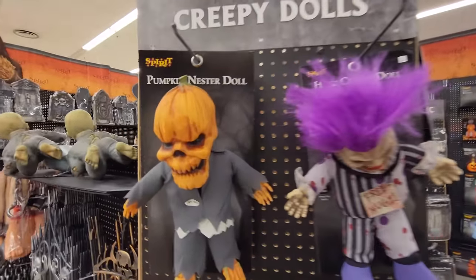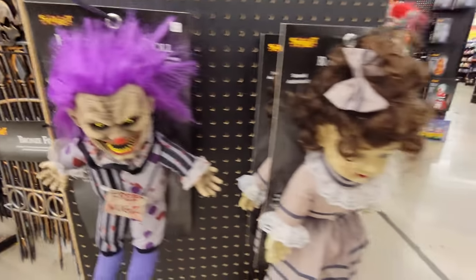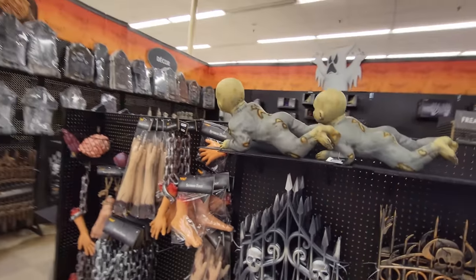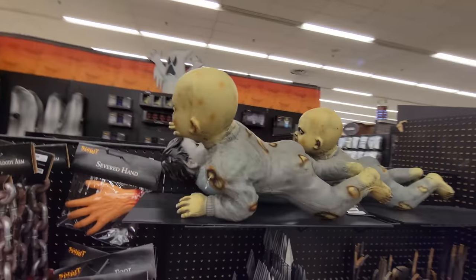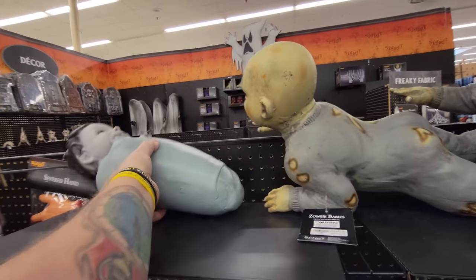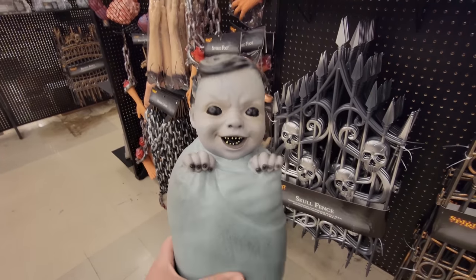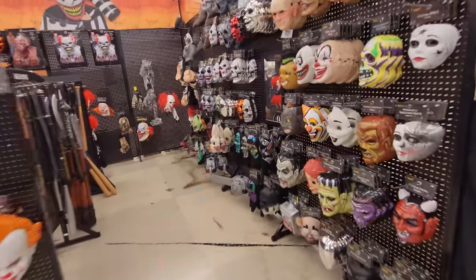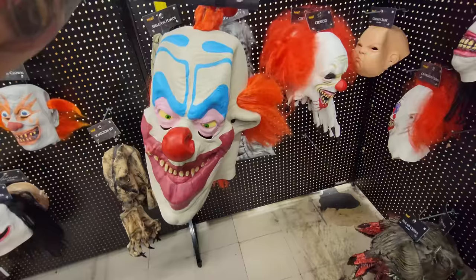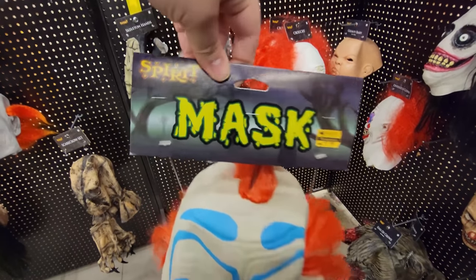Let's look at the little creepy dolls. We have a pumpkin nester here, we also have a Hugs doll, we have another Hugs, we have a Rosalie and a decrepit Donna. I thought we had three of these crawling zombie babies, but no — we have two of them and the burrito baby. Man, if these burrito babies were like 20 bucks a piece, I'd buy every single one I find. This is a killer clown's mask, but the tag has fallen off, so they put a new one on that just says 'mask.'